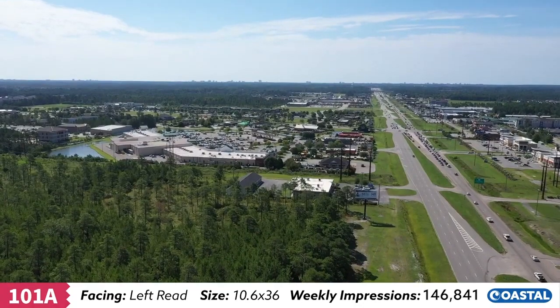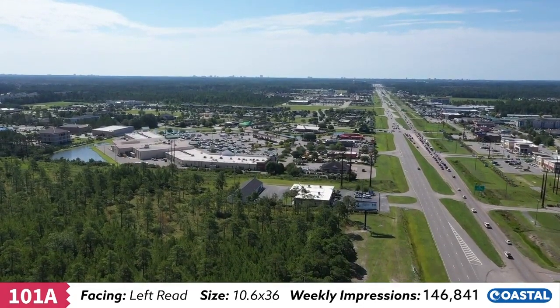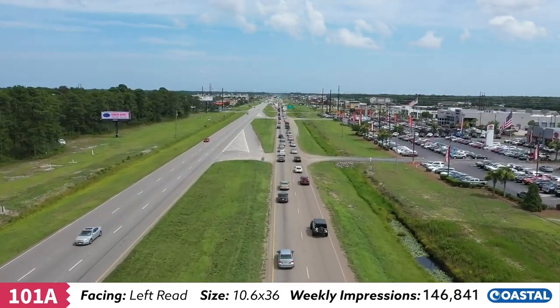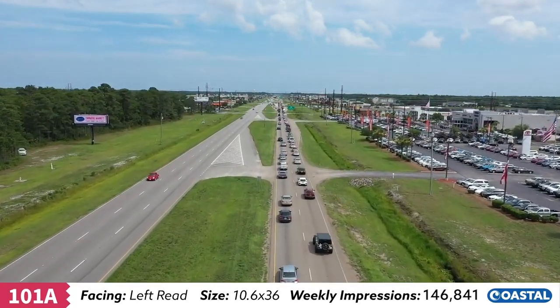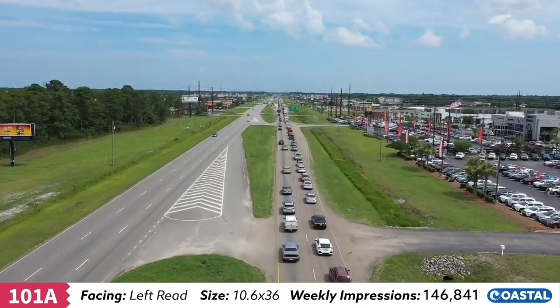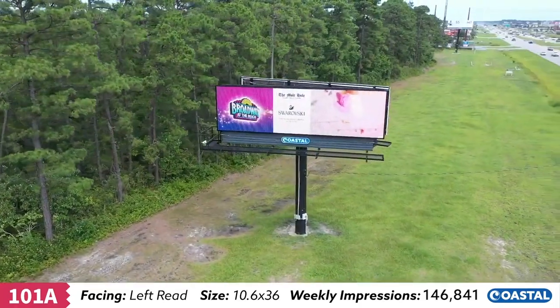Target local and seasonal traffic traveling to auto dealerships, Carolina Forest neighborhoods, Tanger Outlet Mall, Conway Medical Center, Coastal Carolina University, Horry Georgetown Technical College, local retailers, and on to Myrtle Beach. With new homes being developed daily, be assured you'll reach Horry County's ever-growing population.